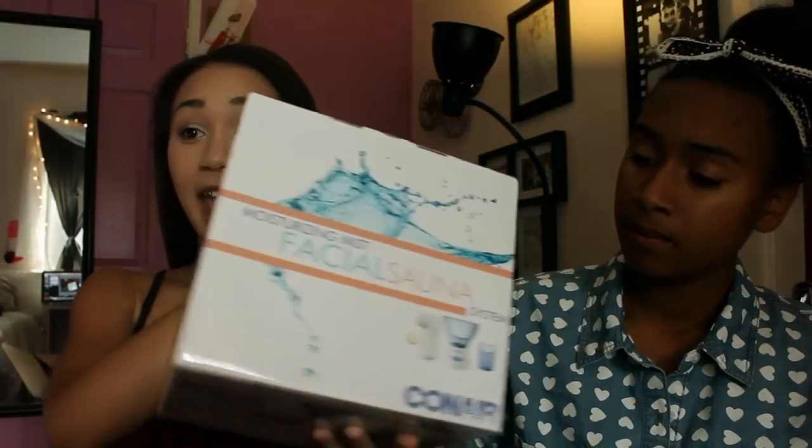The first thing I picked out is this thing, and it's called the Moisturizing Mist Facial Sauna System. Pretty much what this was, was like the Clarisonic thing, if you guys have seen this before. And then it also comes with a face steamer, so you stick your face inside of this and it deep cleans your face and gives you a steamer facial. So let's open this up.